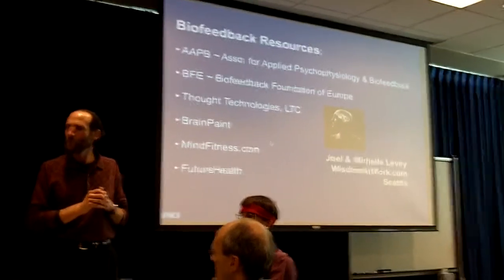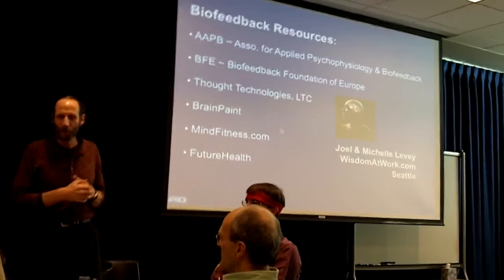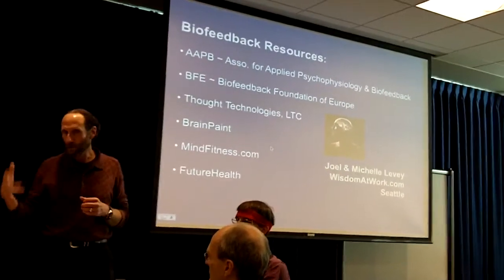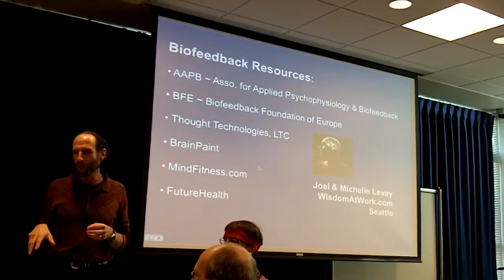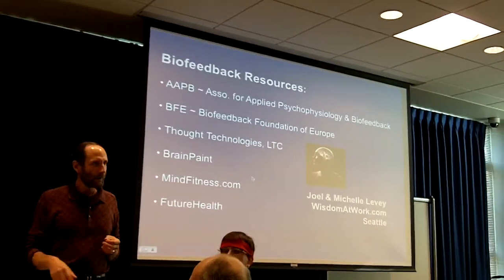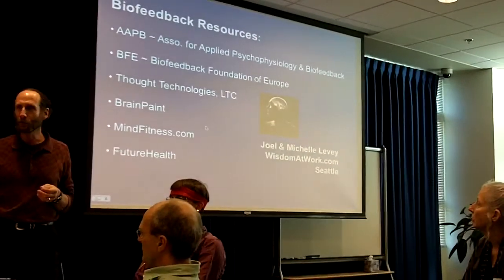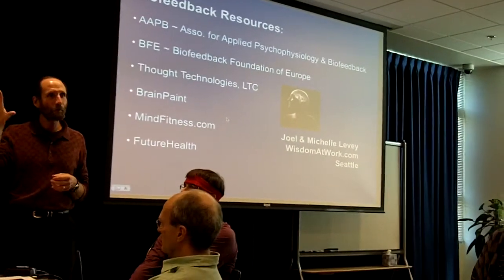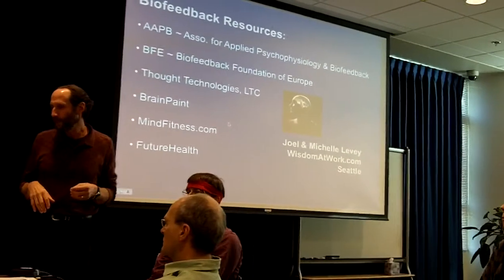Some resources to explore: the Association for Applied Psychophysiology and Biofeedback has a lot of research; there's the Biofeedback Foundation of Europe; Thought Technologies in Montreal supplied this equipment; BrainPaint; MindFitness.com; FutureHealth.com. I'll post these on the Meditation Apps for Googlers website. Keeping Google in mind — your only real competitive advantage over competitors is your brain power, your wisdom and access to knowledge. The solutions to the problems we've created really lie in opening up new pathways of thinking and neurophysiology.